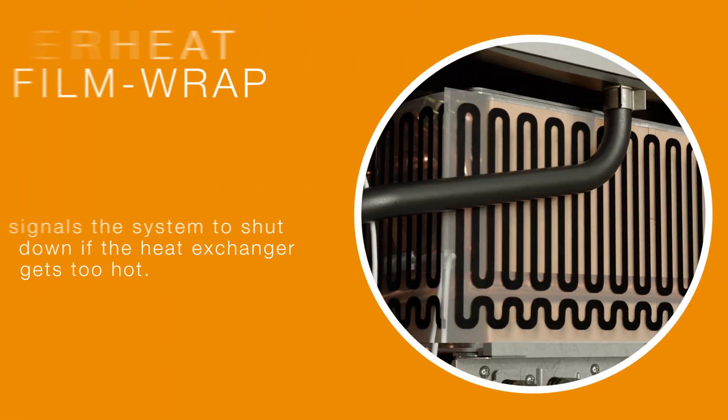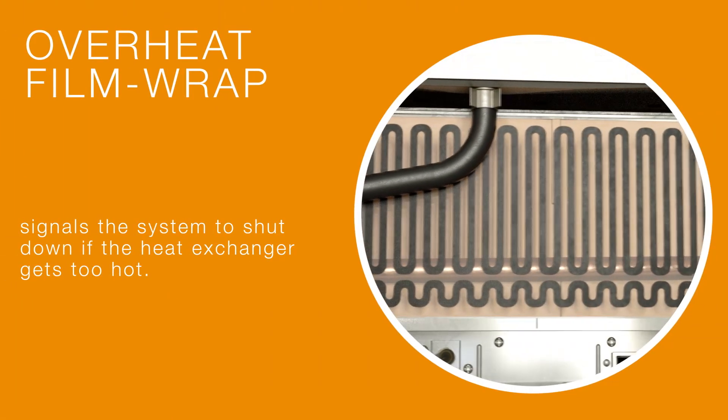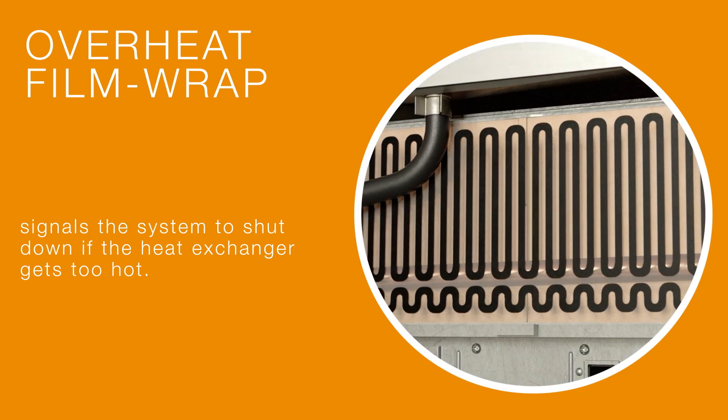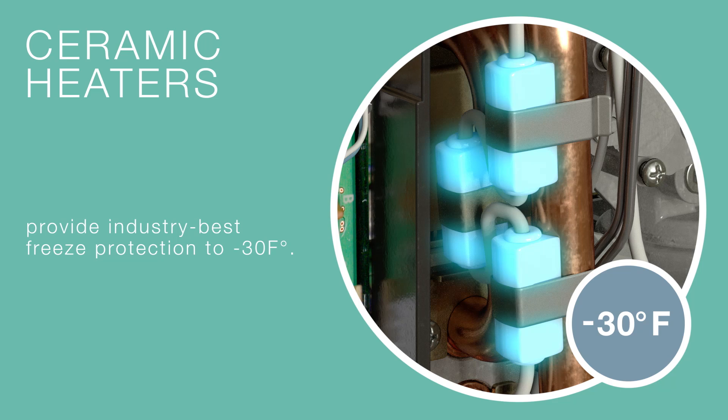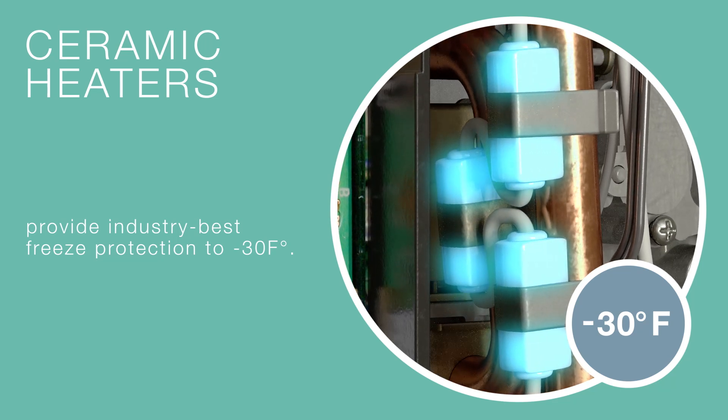Rheem commercial tankless units include some of the best protection features in the industry: overheat film wrap that signals the system to shut down if the heat exchanger gets too hot, and ceramic heaters that provide industry-best freeze protection to minus 30 degrees Fahrenheit.